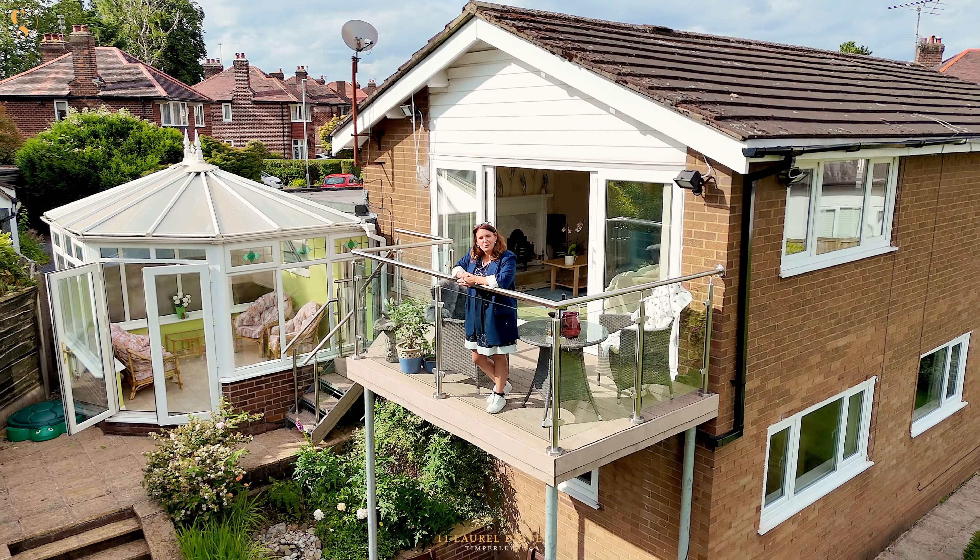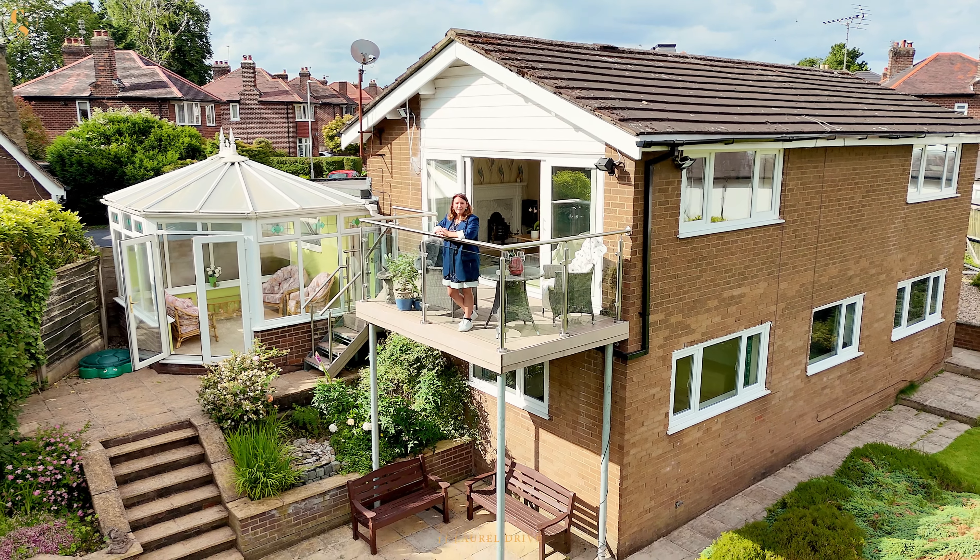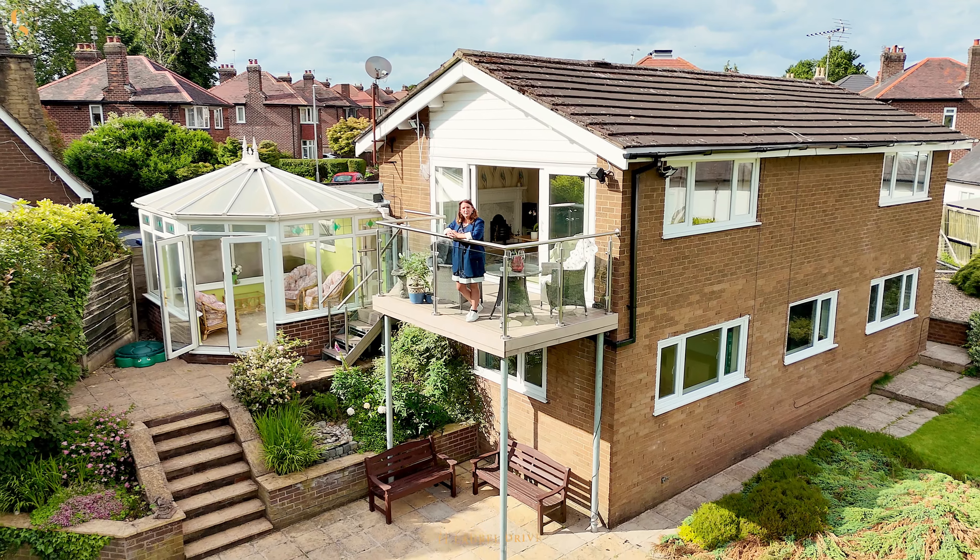If you know anyone who's looking for a one-of-a-kind unique detached home in Timperley, please do give myself directly a call or any of the team at Cliff Rossant Homes.